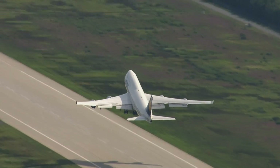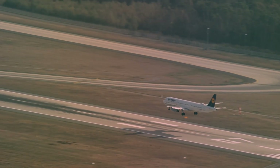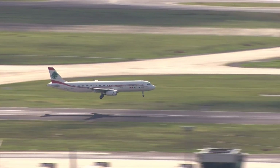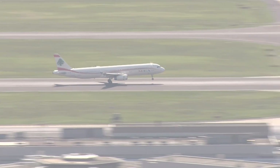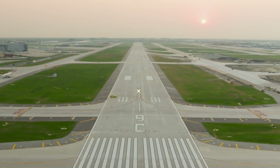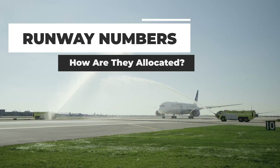Runways can mark either the beginning or the end of a journey, both literally and symbolically. These paved strips have a special place in certain passengers' hearts, as for some of us, either take-off or landing is our favorite part of a flight. But while on these journeys, you may have noticed that each runway is marked with a number at either end. But how exactly are these decided? Let's explain how things work.